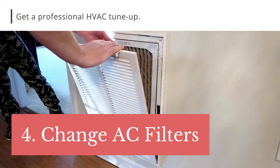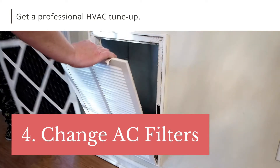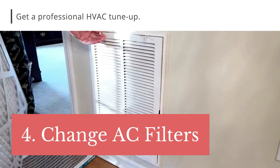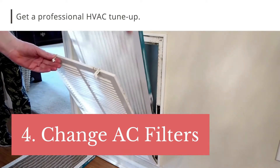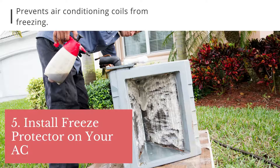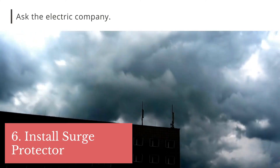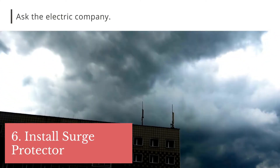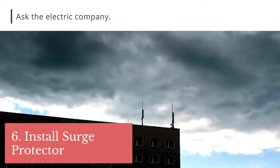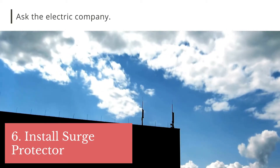Change the AC filter and pour vinegar into the drain line to clean it. If you have a home warranty, make sure you get a professional HVAC company to tune up your system or the warranty will become void. Tip 4: install a freeze protector on your AC — it saves the evaporator coils from freezing. Tip 5: in areas where there is a lot of lightning, advise your tenants to get a surge protector if the electric company offers them. It protects not only your AC but also the tenants' electronics.